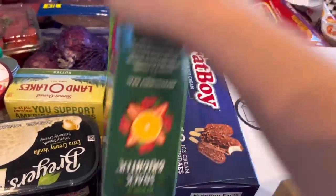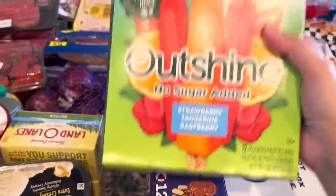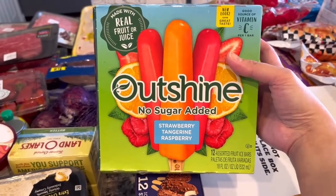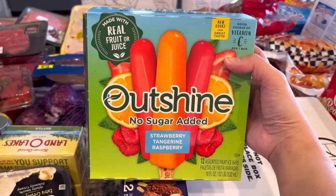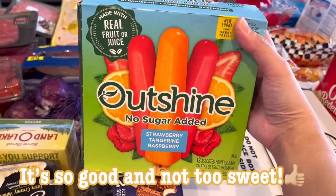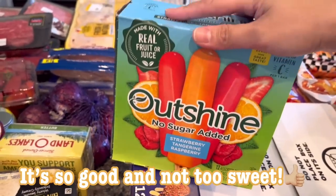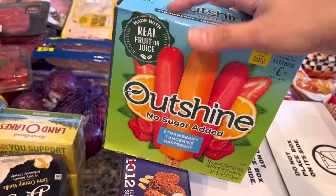Over here there's more ice cream. It's really hot here — over 100 degrees — so we've been doing a lot of cold things. We have these Outshine no-sugar-added bars, which are made with real fruit or juice. I've never tried these before as they didn't have the popsicle kind I usually get, so I picked these up to see if my son likes them.